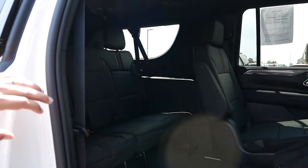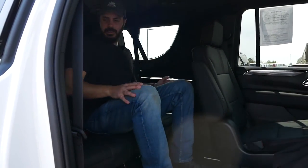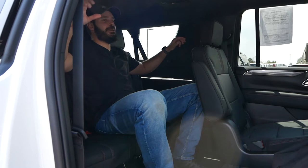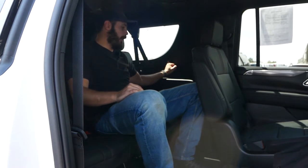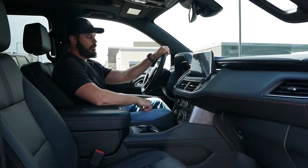Jumping into the third row as well — still plenty of space back here. I could sit here and lounge — I wish I had a flat screen TV right in front of me. You've got cup holders and USB-C ports back here. We've had a look at the exterior and a deep dive into the interior — all that's left is to fire up that big V8.